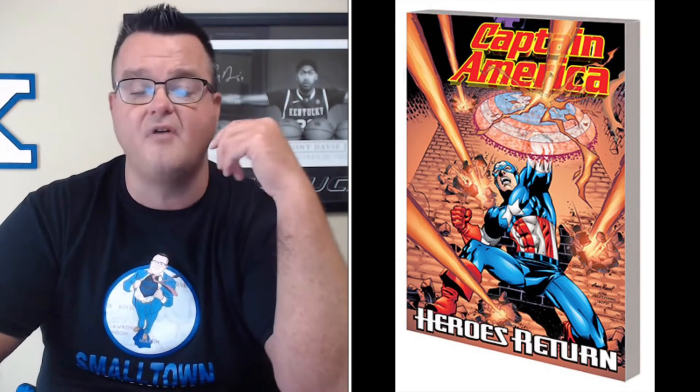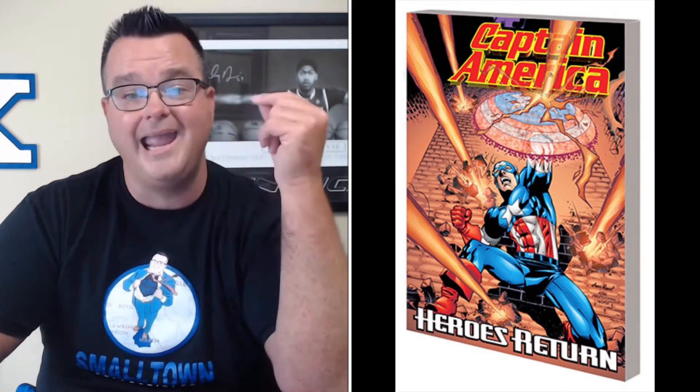Captain America Heroes Return Complete Collection Volume 2 trade paperback collects Captain America from 1998, issues 13 through 24 and Annual '99, with a retail price of $39.99. Fantastic Four from 2018, Volume 10: The Reckoning War Part One trade paperback.